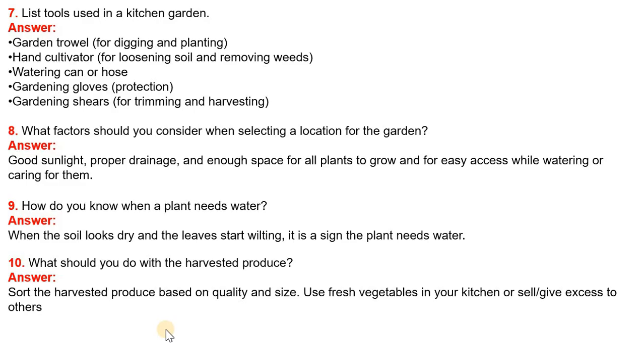Question 9: How do you know when a plant needs water? Answer: When the soil looks dry and leaves start wilting, it is a sign the plant needs water.